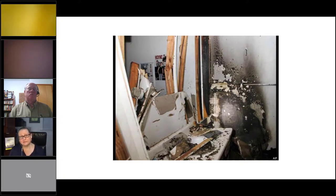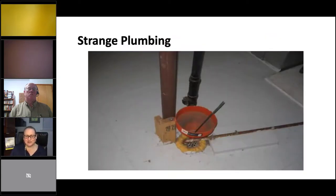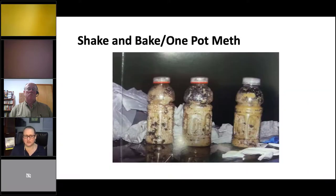Here's a house where someone was cooking in the bathroom — the bathroom is the best place to cook if not the kitchen, because there's a source of water and a place to dump things. Those five to seven pounds of toxic waste per pound of meth have to go somewhere. Yes, it's damaging for the plumbing. There's also strange plumbing modifications because they're looking for any place to dump the toxic waste.